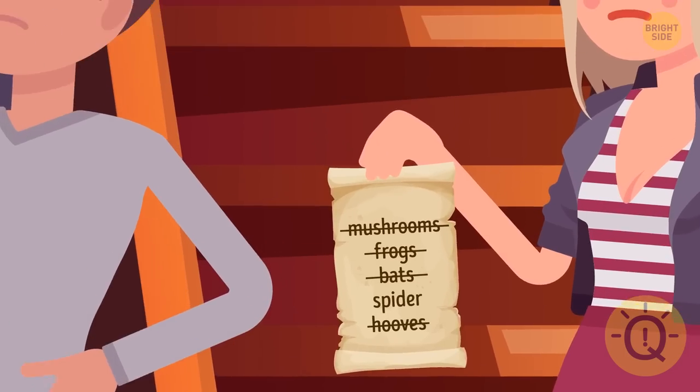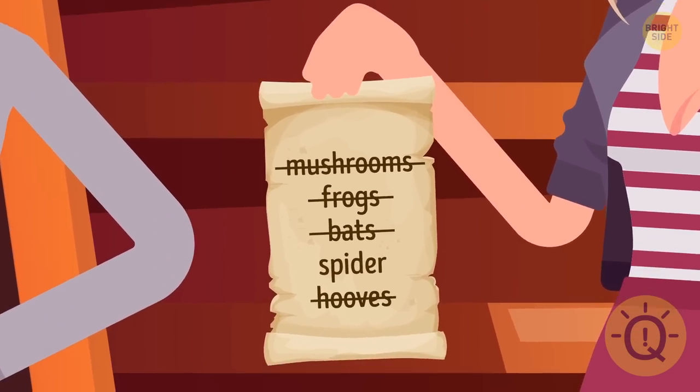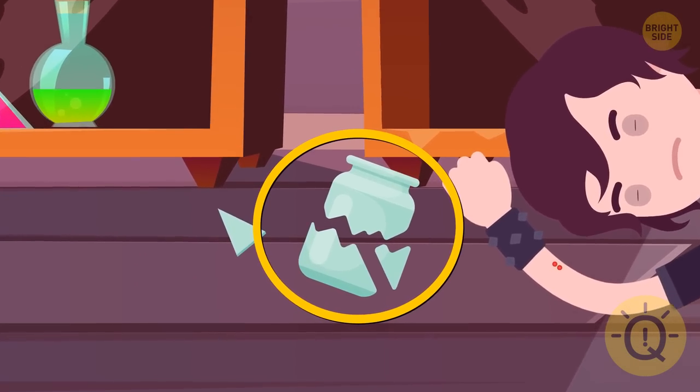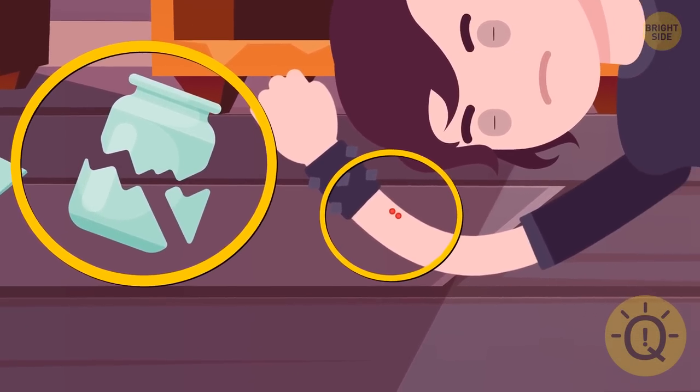Take a look at Scarlet's recipe. The missing ingredient is a spider. Harry got bitten by a venomous spider when he tried to get it out of this broken jar. There's a tiny bite on his right arm.